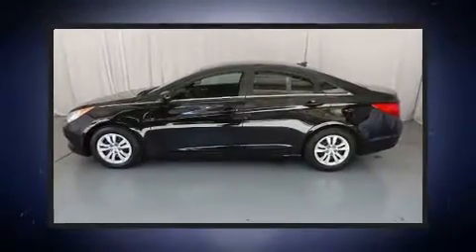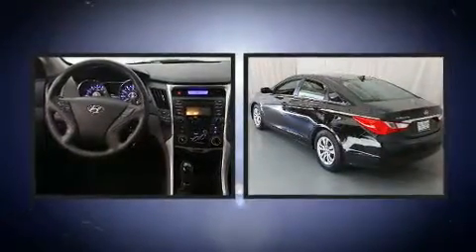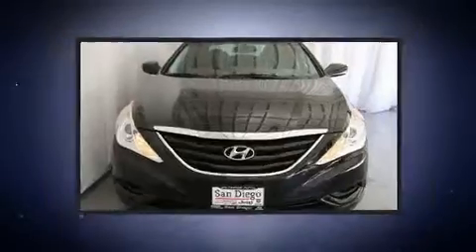You can expect a lot from the 2012 Hyundai Sonata. This four-door, five-passenger sedan still has less than 80,000 miles. It features a standard transmission, front-wheel drive, and a 2.4-liter four-cylinder engine.